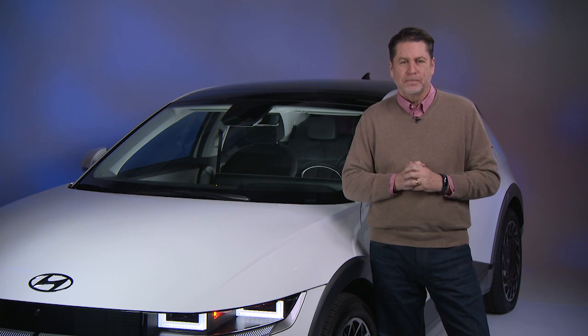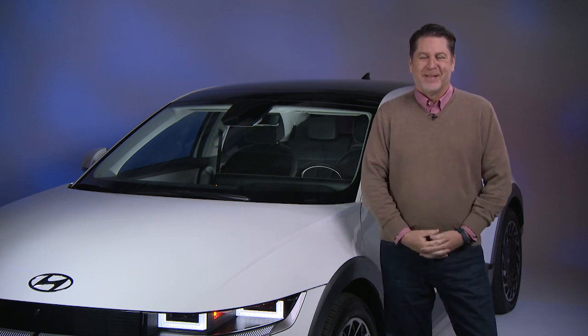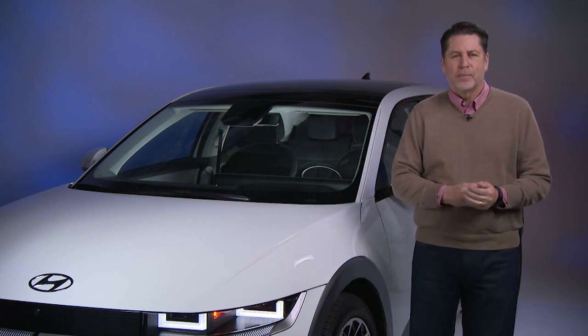Always great to talk to Brian Moody from Kelley Blue Book — kbb.com. Those are some beautiful vehicles, Brian. I'm extremely interested in that pickup. And why has the pickup, in this country at least, always been one of the most popular vehicles every year? And I know you guys do a great job covering pickups.